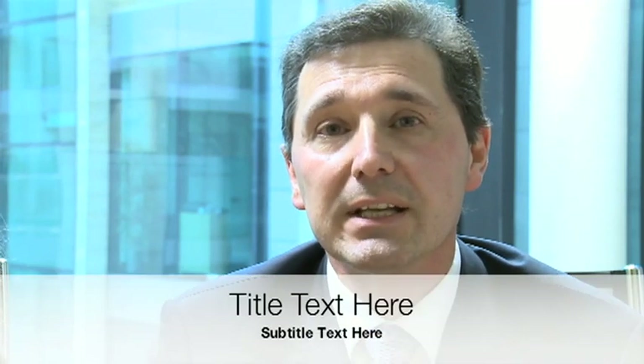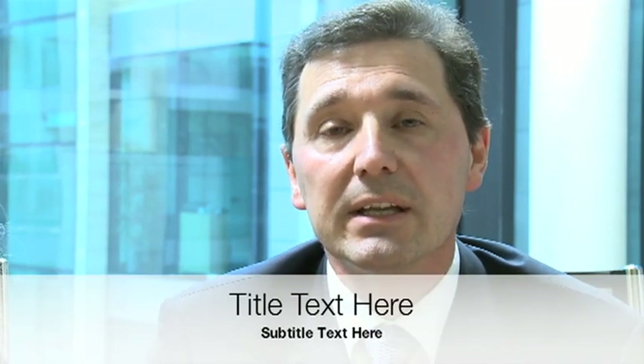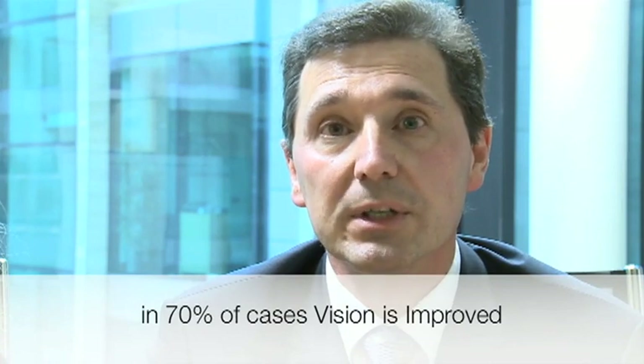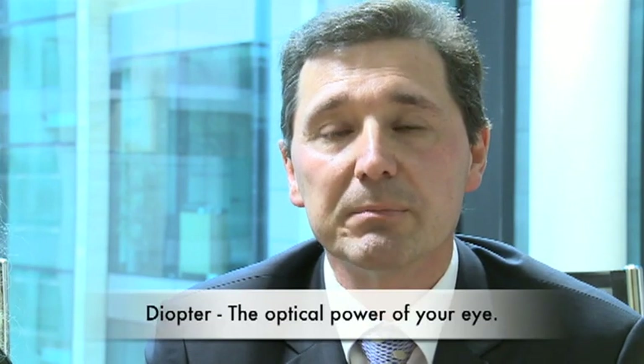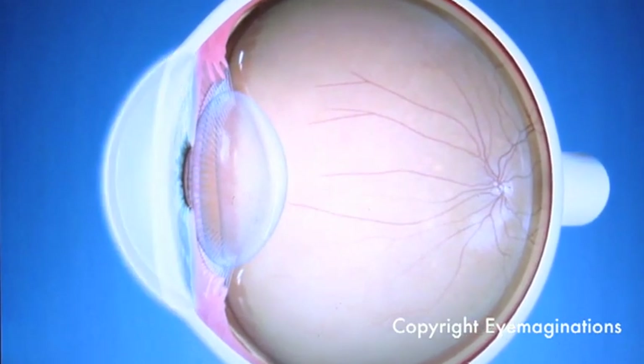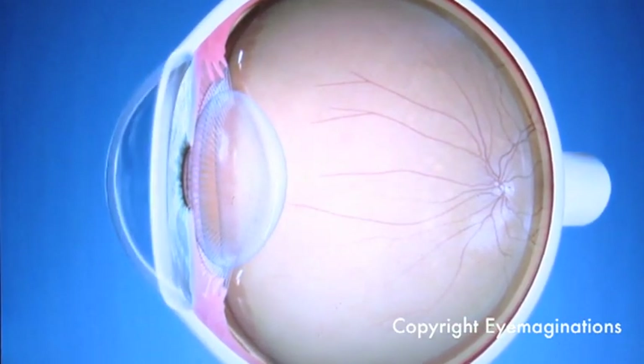What we hope to achieve with crosslinking is to stop the keratoconus from progressing. This we achieve in 95% of eyes. In the other 5% we slow down the progression but there may still be some. In 70% of eyes we in fact see an improvement in corneal shape — typically 2 or 3 diopters of improvement. We need 400 microns of tissue available in order to do crosslinking; for corneas thinner than 400 microns we can swell them pre-operatively to allow crosslinking to take place.